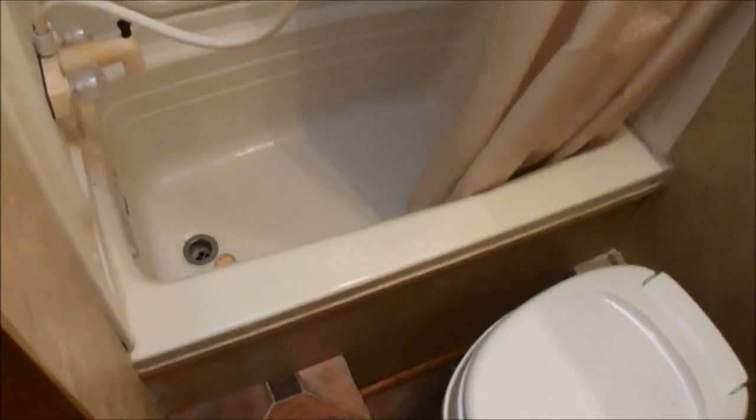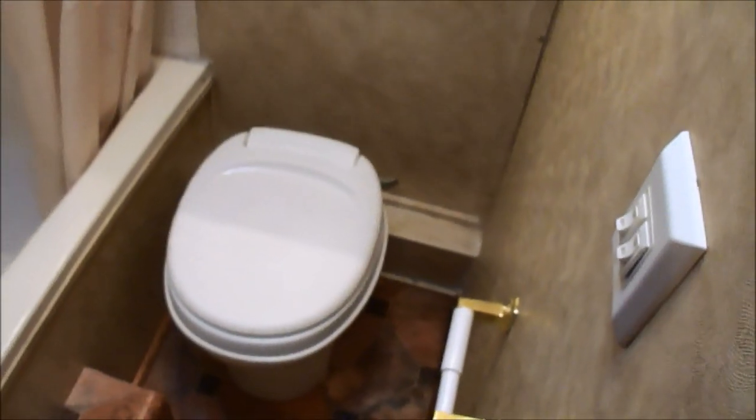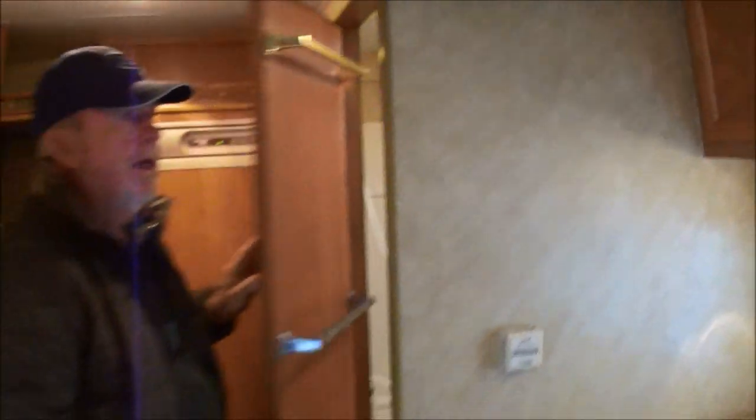It's a good-sized bathroom with a tub — it actually has a tub, which is good if you've got little kids. No leaks around the skylight. Medicine cabinet. You've got a pedestal toilet sitting up so it makes it easier to use. Nice trailer.